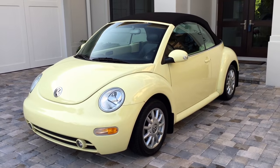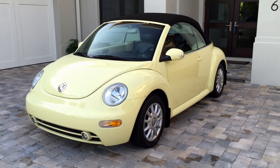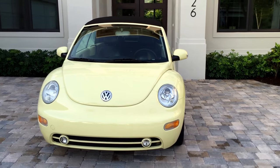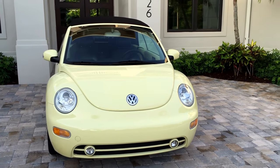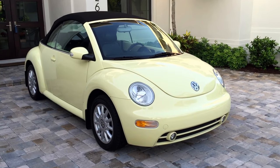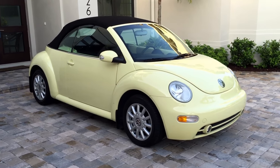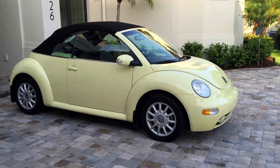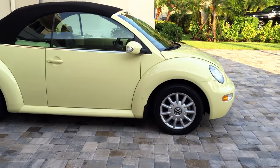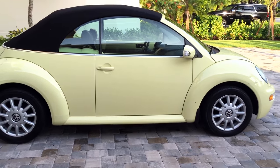Good morning, this is Bill from Autoeuropa Naples and today I have this gorgeous 2005 Volkswagen New Beetle convertible. This is a GLS model 2.0. You know when the New Beetle came out, it had a little bit to live up to. I mean it was only following and named after the most iconic car in world history, and to be honest Volkswagen did an incredible job with it.